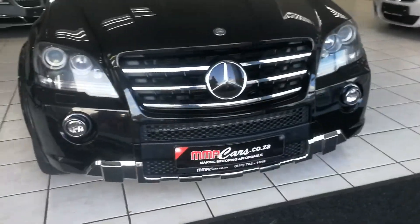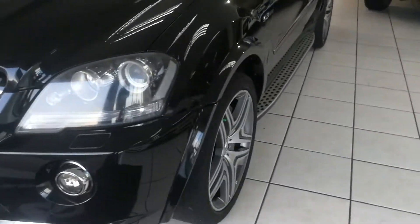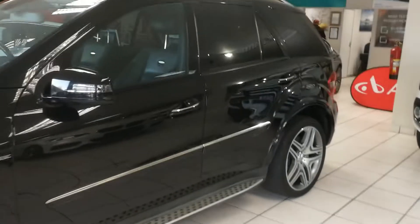Automatic Xenon headlights, front park distance control, front fog lights. The vehicle has full service history with the agents, only 131,000 km, with side steps and rear privacy glass.